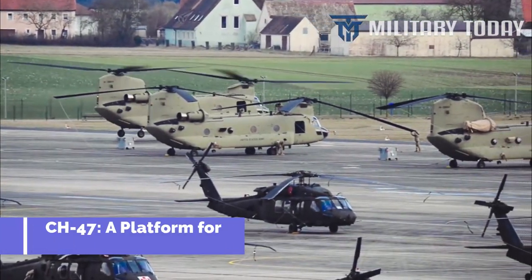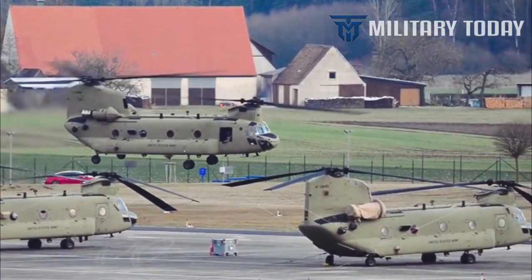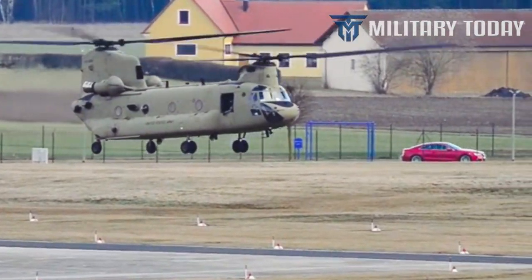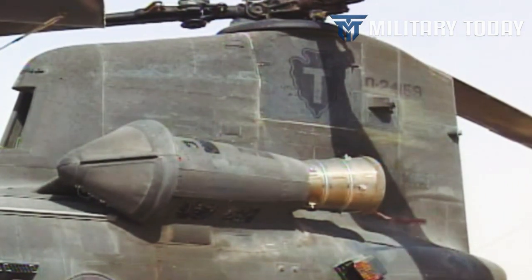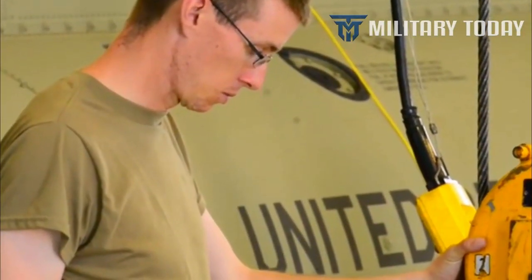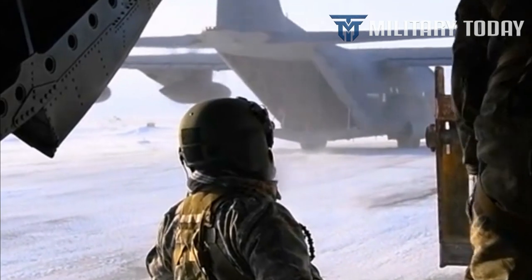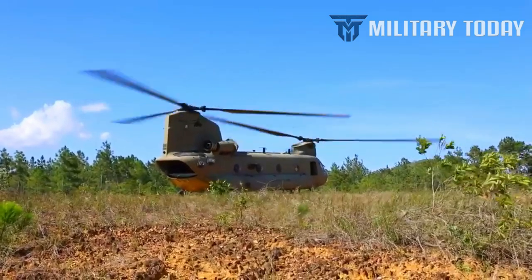The CH-47 became a platform for constant improvements. Applying the hard lessons of Vietnam, designers modified the Chinook for improved combat operations — a process that continues into the 21st century. New variants have rolled off the assembly line every couple of years, each an improvement on its predecessor. Among the improvements is a single-piece construction airframe, which reduces vibration in flight while reducing the need for inspection and maintenance. More powerful Honeywell engines are capable of providing 4,868 shaft horsepower.